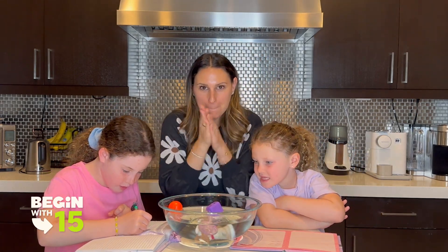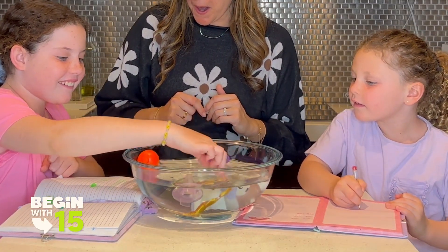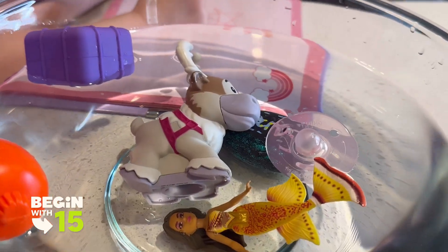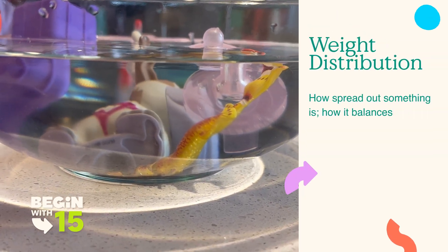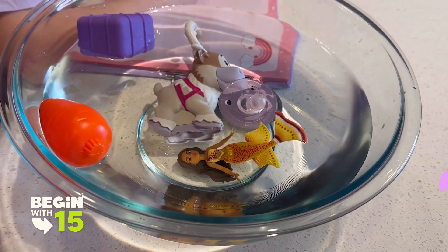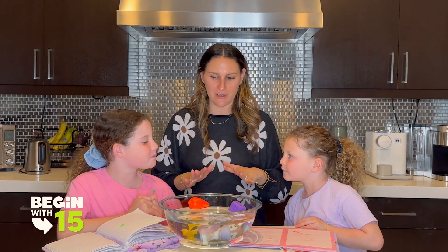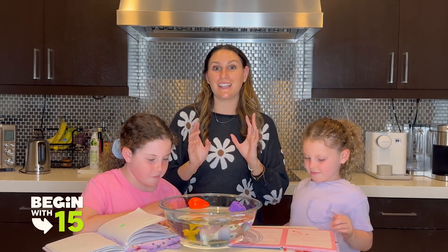All right, let's see what's going to happen. Sink. It did. Wait — so it looks like the mermaid has sunk but is also floating by the tail. This is probably due to weight distribution. What a cool object to test this experiment with. So I guess your prediction was correct both times.